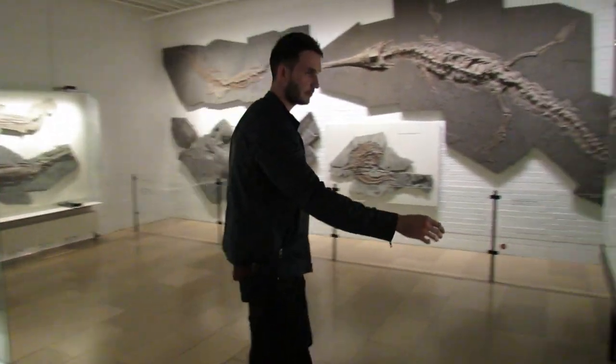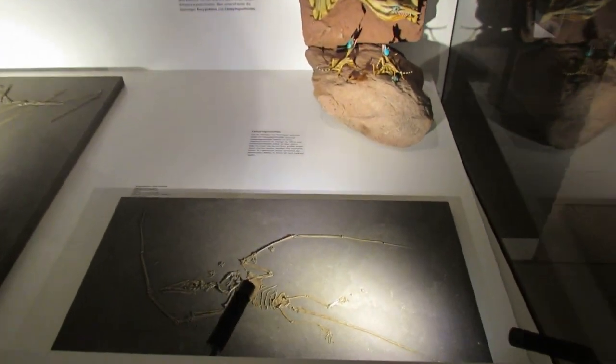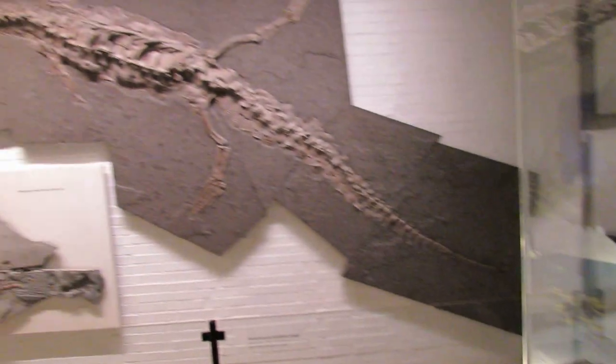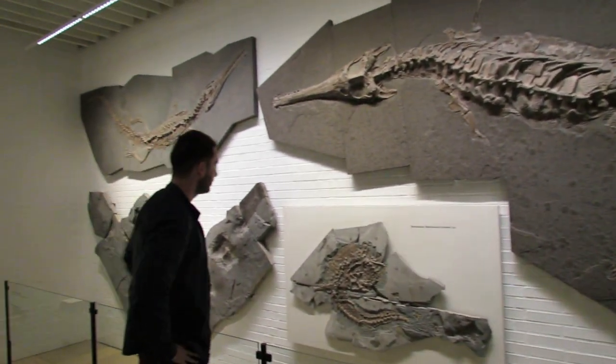Pterosaurs here — they're flying reptiles. A couple of great examples: Campylognathoides, Eudimorphodon. Look at this — a really beautiful crocodile. It's a spectacular fossil. Another crocodile.